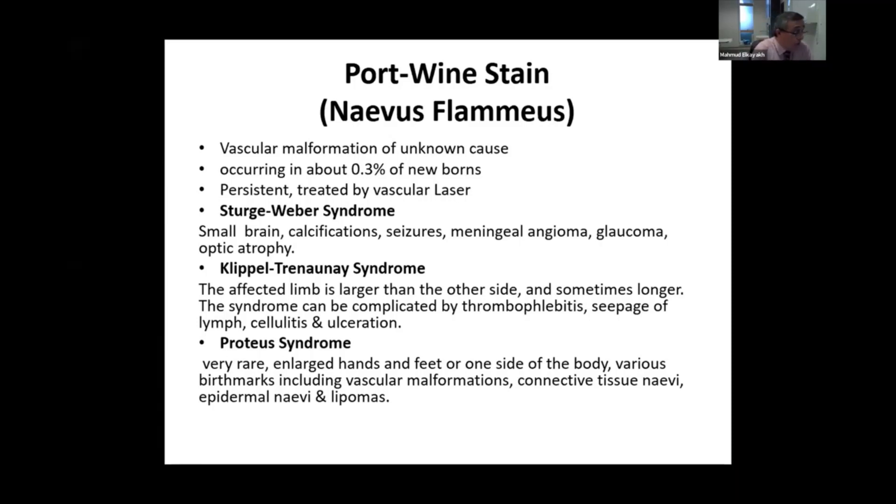Another rare syndrome associated with port-wine stain is Proteus syndrome, which is usually presented with large hands and feet on one side of the whole body, with various birthmarks including vascular malformation, connective tissue nevi, epidermal nevi, and multiple lipomas.